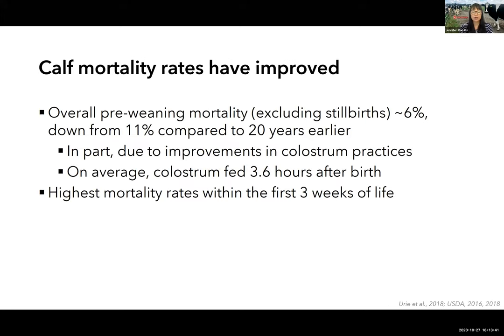In the last 20 years we have seen significant improvements in calf mortality before weaning. Excluding stillbirths within the first 24 hours, mortality rates were recently estimated at about 6 percent overall, compared to 11 percent in the late 1990s. This is partly due to improvements in colostrum management resulting in greater rates of successful passive immunity transfer. On average, colostrum is fed about three and a half hours after birth, with larger operations feeding it sooner — about two hours after birth on farms with over 500 milking cows.